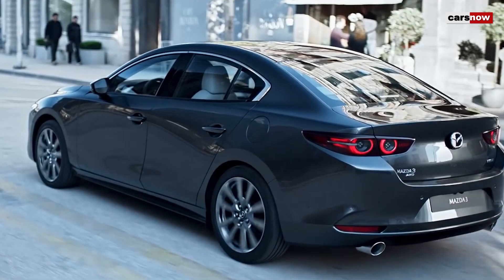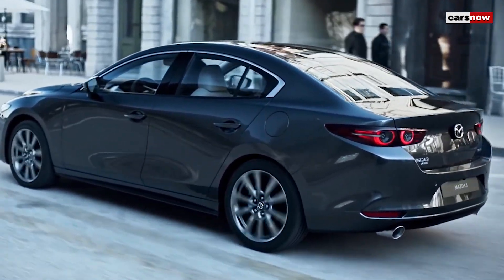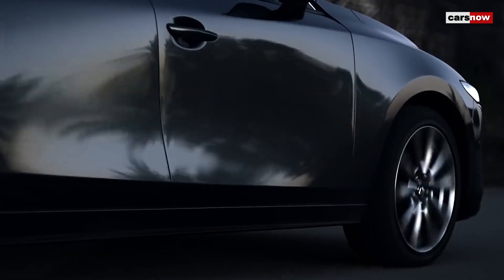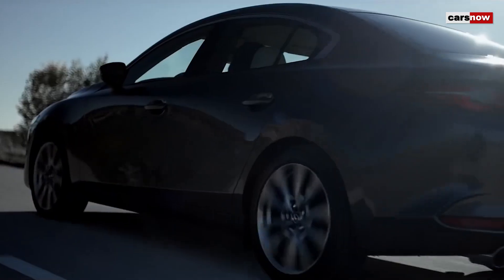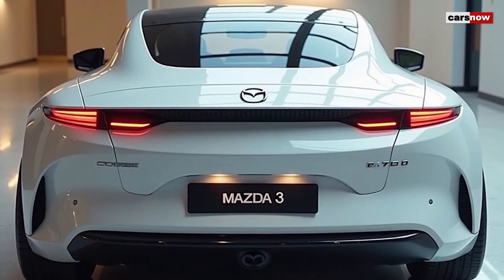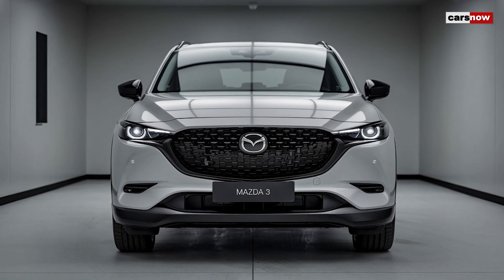With its dynamic styling, choice of responsive powertrains, and luxurious touches, the 2025 Mazda 3 is more than just a compact car — it's a statement. Perfect for urbanites and road trippers alike, this latest iteration of the Mazda 3 delivers driving joy with a refined touch, ensuring it remains a standout in a crowded market.